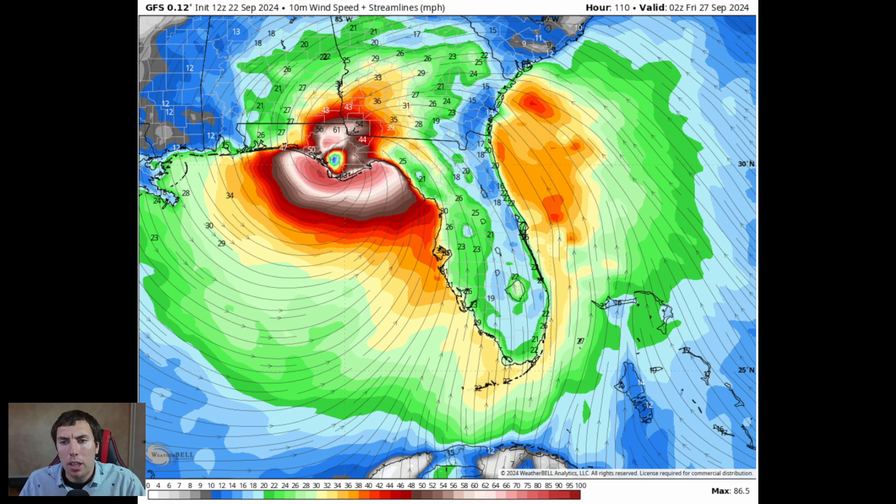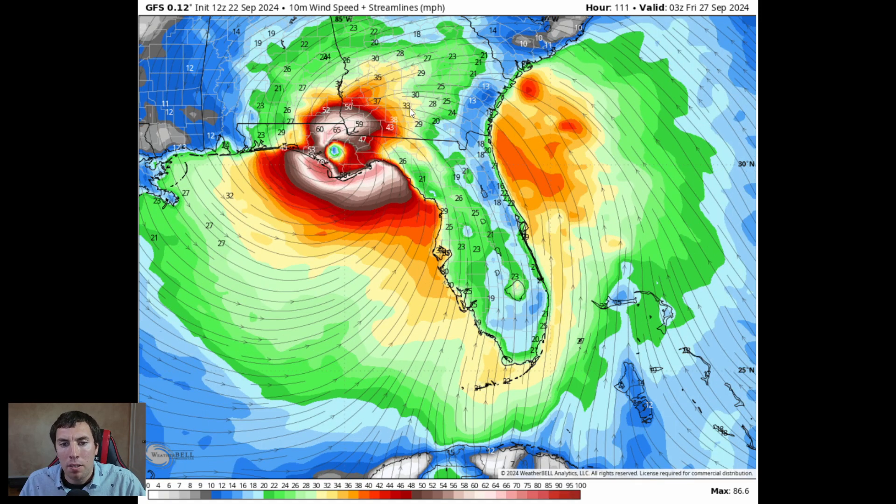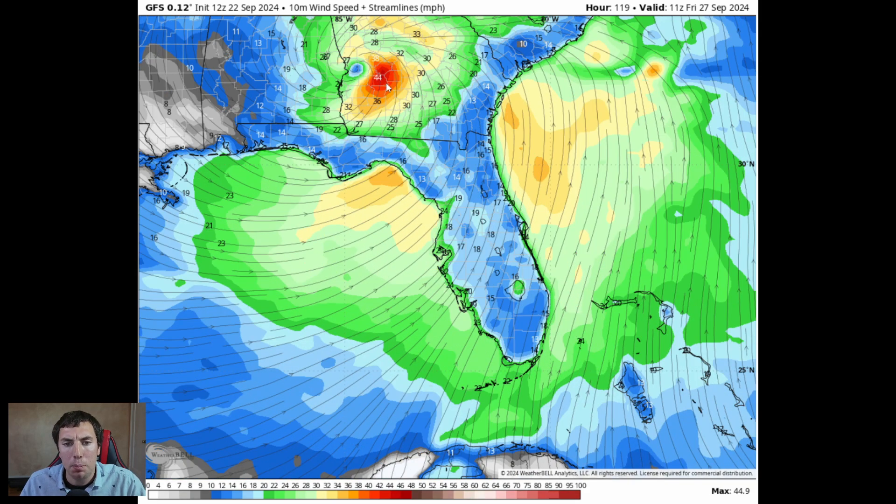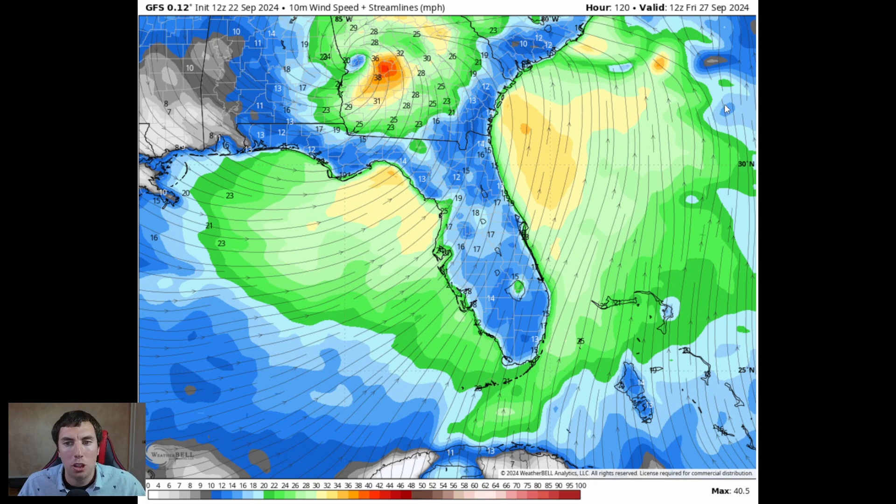By late Thursday into Friday, this is going to make landfall potentially with winds of 110 to 115 mph, then comes down to a lower-grade hurricane just after landfall. Still, winds of 50 to 60 mph are expected over southwestern Georgia.